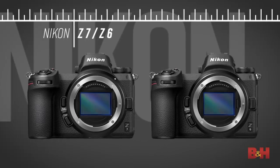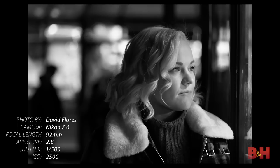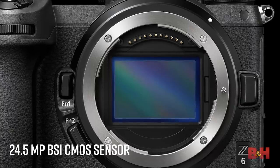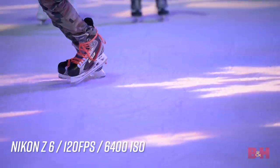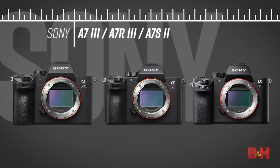Nikon has also recently entered the full-frame mirrorless market with the announcement of the Z7 and Z6, and it is the Z6 that should be attractive to night photographers and low-light videographers. The 24.5-megapixel BSI sensor, matched with the new XP6 image processor, produces excellent image quality up to ISO 25,600. The camera is very ergonomic with excellent low-light 4K video with 10-bit HDMI out. You can also preserve your night vision in the field by referencing your settings on the low-light top-panel OLED screen.